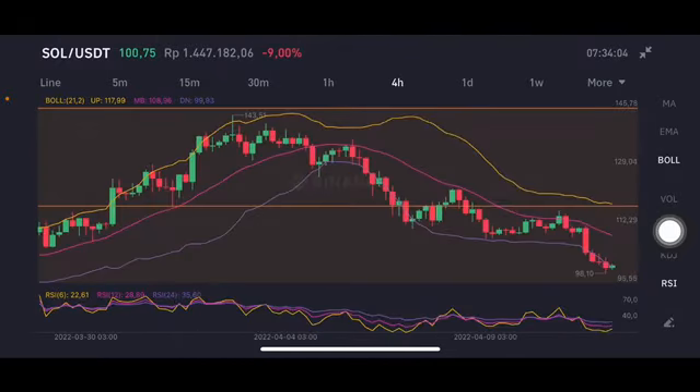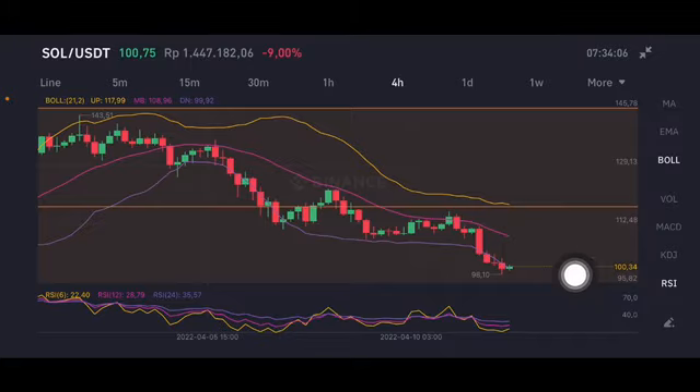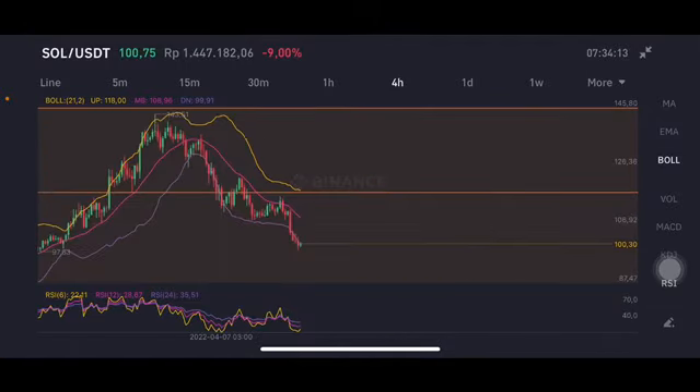On the four-hour chart, it's only going with a green bar but still having opportunity for another red bar, because the volume is not so much on Solana. Thank you everyone for watching this video, don't forget to like, comment and subscribe, bye.